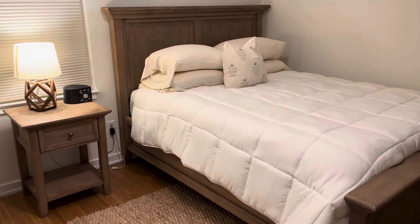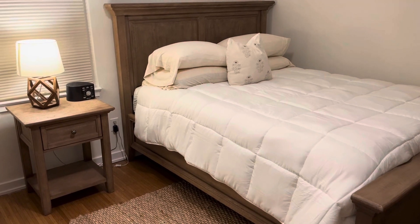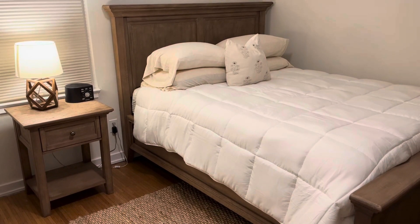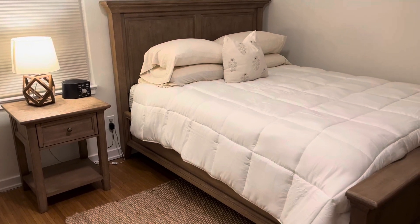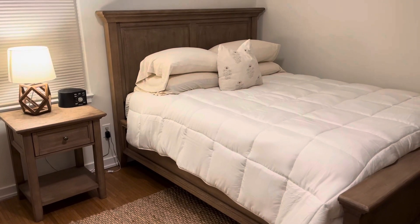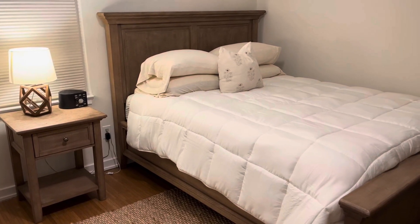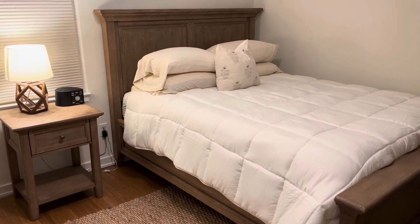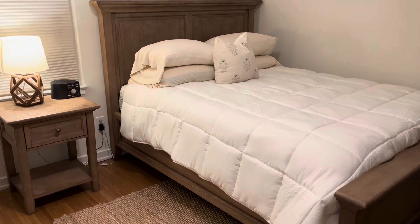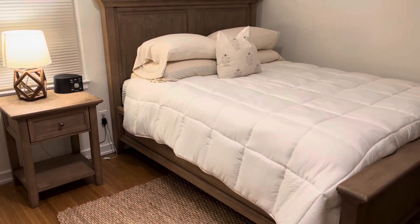Hey everyone, my name is Katherine and today I'm going to be reviewing this Wamsutta feather comforter. The reason why I decided to get this comforter is because I was looking for something super thick and fluffy and luxurious for my guest bedroom, especially heading into these winter months. It gets pretty chilly and drafty in this corner room, and I really wanted to make sure that my guests were going to stay nice and warm.